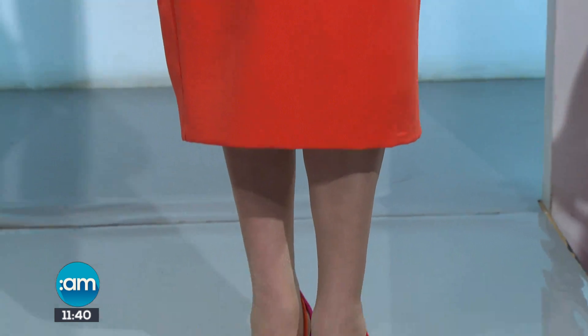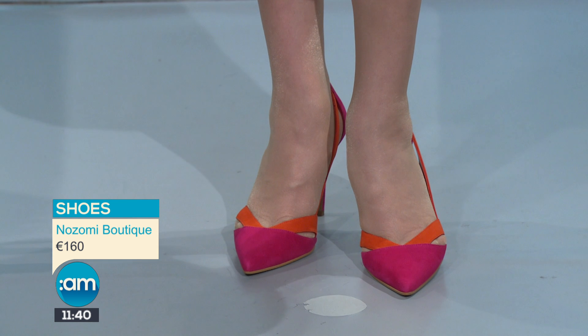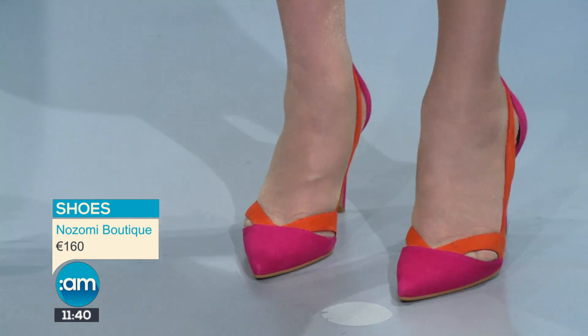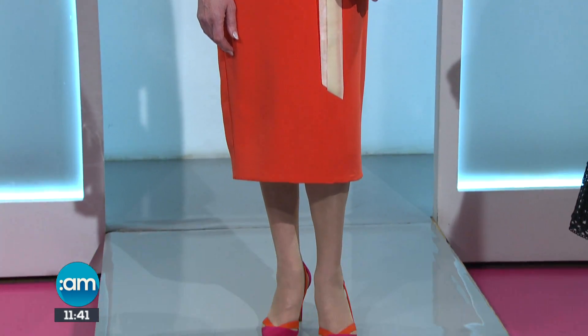And finally we've paired it with some fun shoes from Nozomi Boutique in Ennis — they've got a two-tone going on with orange and pink, with lovely cut-out details. Fun factor shoes, you're going to get lots of wear out of them. I really like this look on Pat. So we need to open our world to more colour in our wardrobe — more colour and feel-good fashion for spring, that's what it's all about. Sharon, thanks so much — lovely colours!